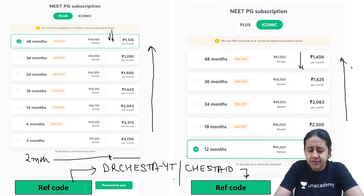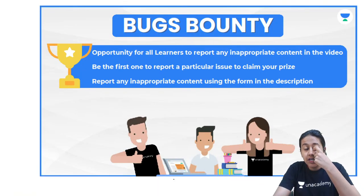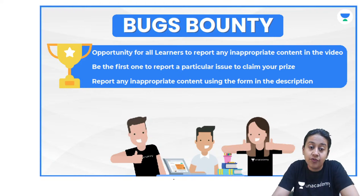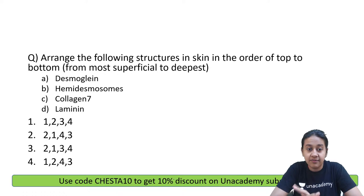Today's session will be an MCQ-based crash course of dermatology. If you find any inappropriate content in the video, you can go for the bug bounty program and claim your prize when you report the complaint. Let's start with the first question of today's session.